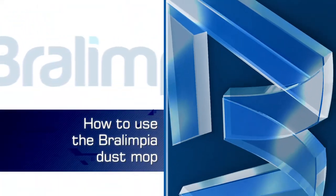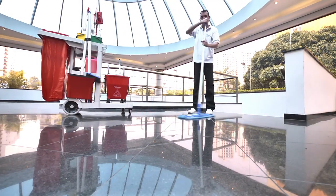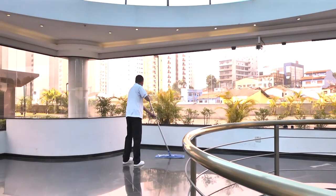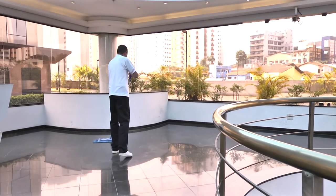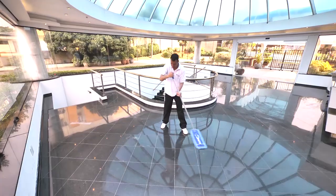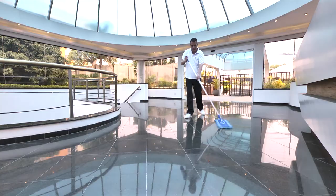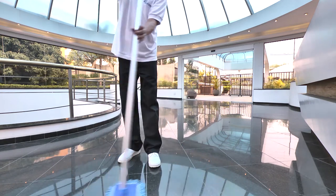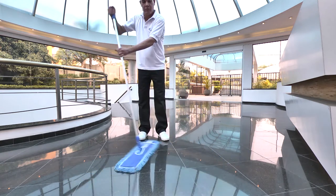How to use the Braulimpia dust mop. Position the functional cart near the entrance of the environment that will be cleaned. Initiate mopping at the point farthest from the entrance to bring dirt close to the functional cart, exit, or waste disposal site. Application of MAPA must keep the particles and dirt always in front of the refill, and the movements must be made in the form of an arc. The hand that lies further down the cable is the one that rotates the equipment to facilitate dust collection and the displacement of the operator.